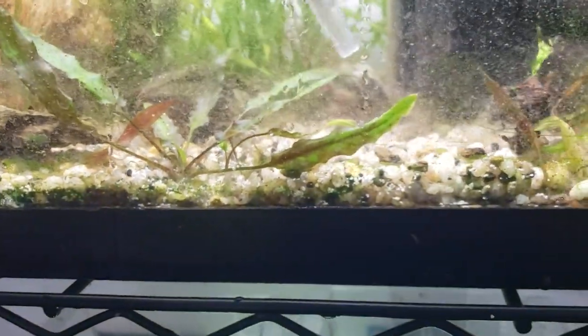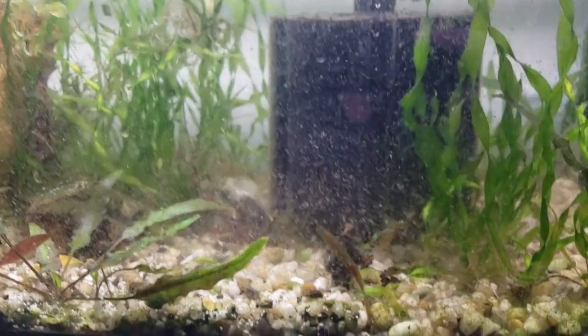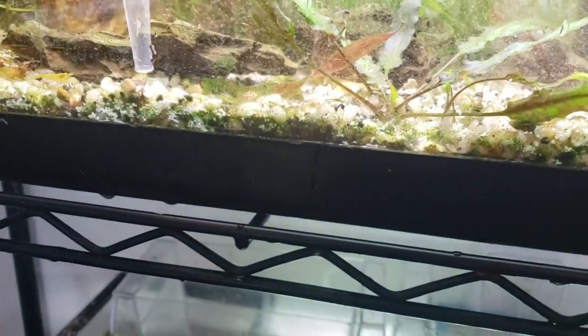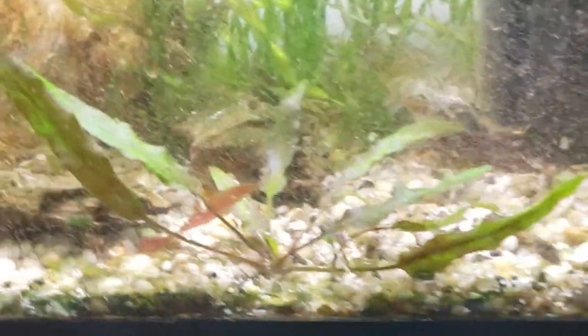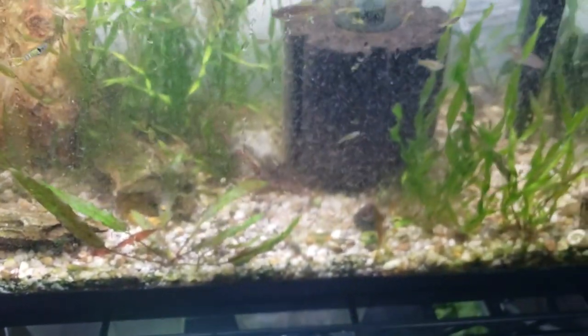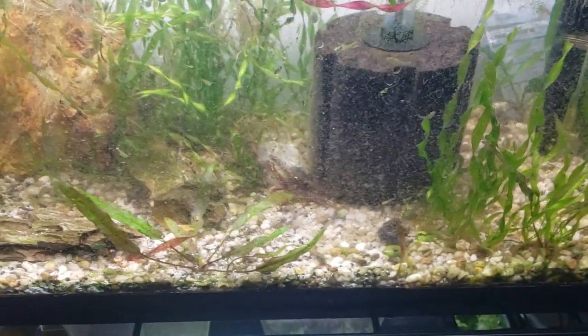Danios and Endlers and Plecos and Ancistrus Plecos can all withstand quite a bit of abuse from their environment. I just wanted to show you guys — no one's perfect, I'm far from it. My good bacteria that was all over the sponge filter in here, it turned brown and then black and then it died.